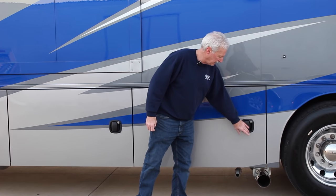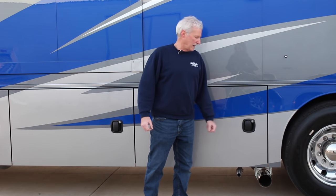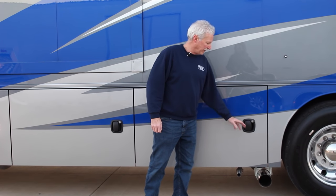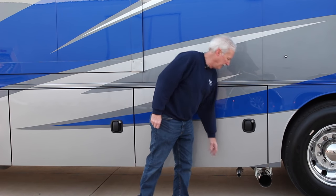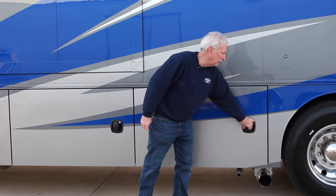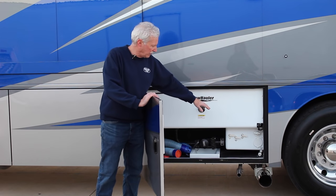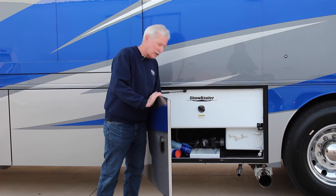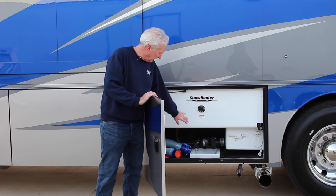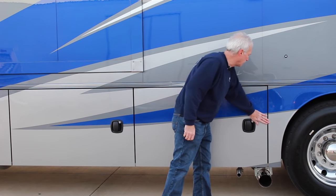Ahead of the wheels on the driver's side is the exhaust for the truck. These new trucks are clean burn — you can't even smell or tell there's any diesel exhaust. Here's our water area where our city water hooks up, our water fill, black water flush for the holding tanks, and the dump for the holding tanks — all housed right here in this compartment.